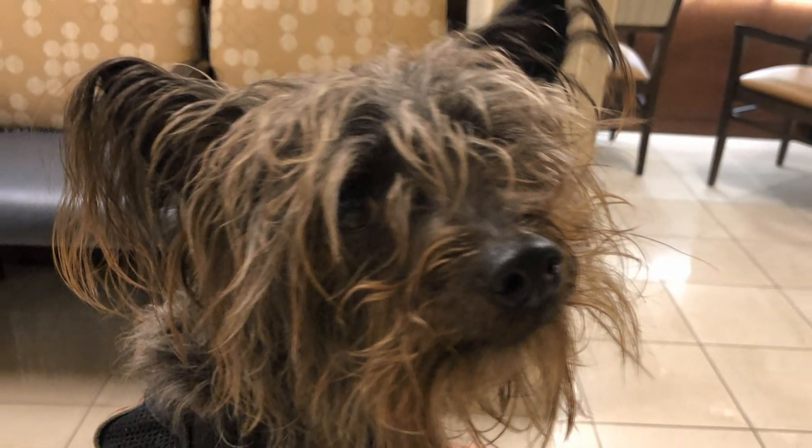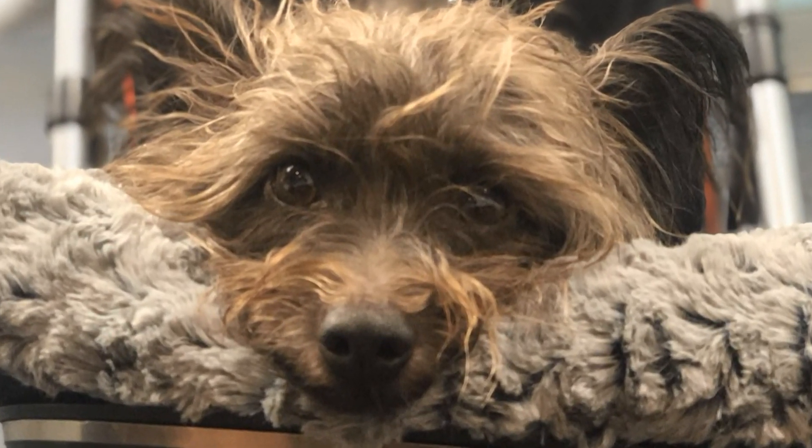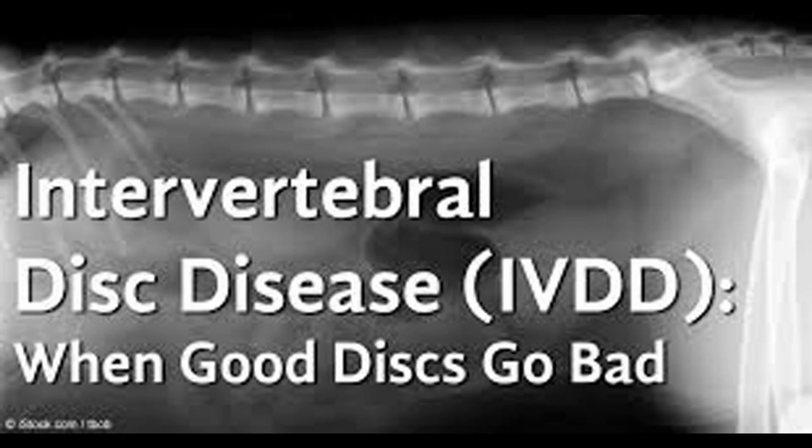In February of 2019, Yoda was suddenly in a lot of pain and having a lot of difficulty walking too. So of course I immediately took him to my vet. After examination and x-rays, my vet determined that Yoda had IVDD.